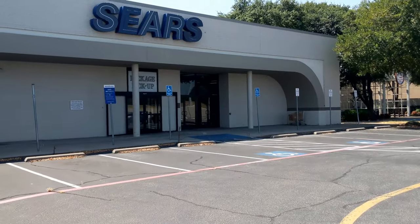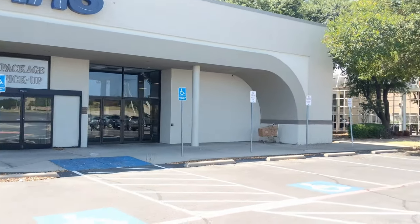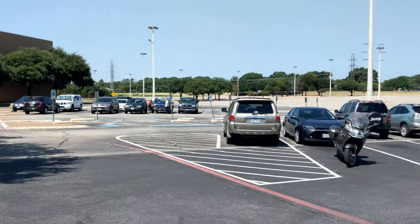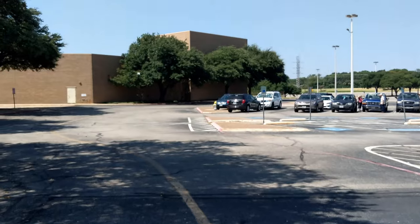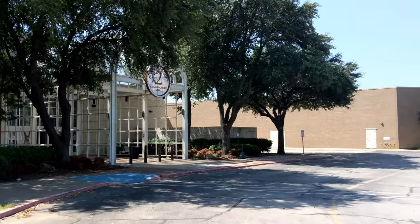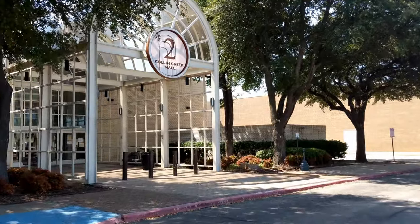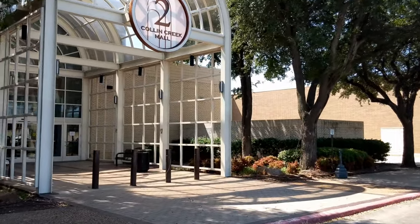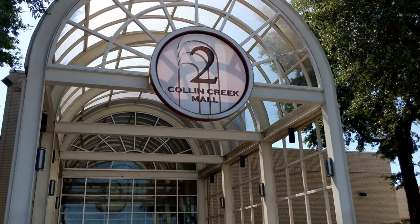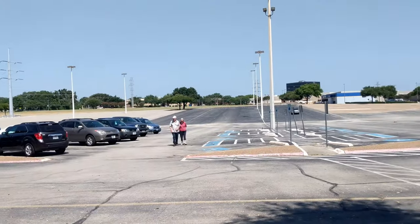Here's the Sears package pickup — this was a happening place where you could also do layaways in there. Looks like some people are trying to come in to see it for the last time. Here's the concrete number two entrance — this is a pretty popular entrance along with number three on the other side. This is where they used to have the arcade that you could go in and play.